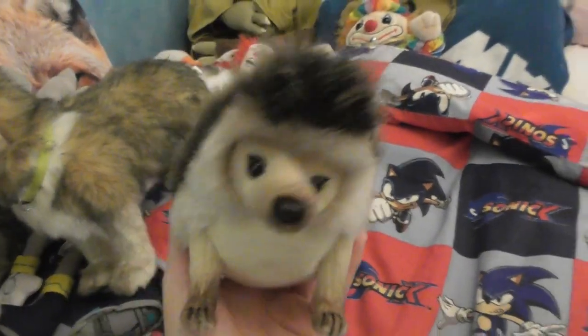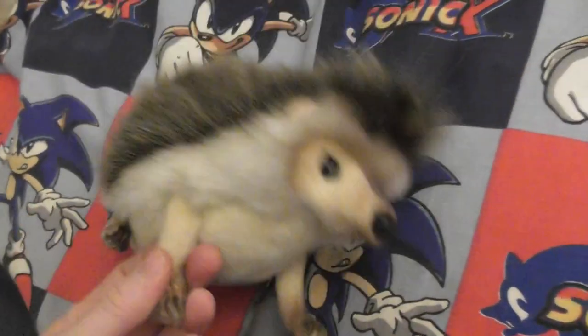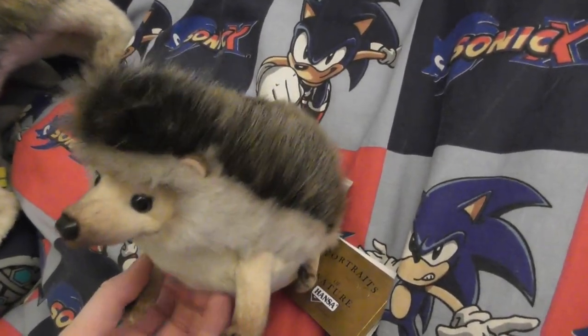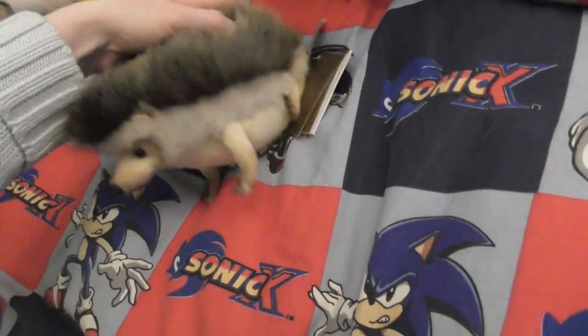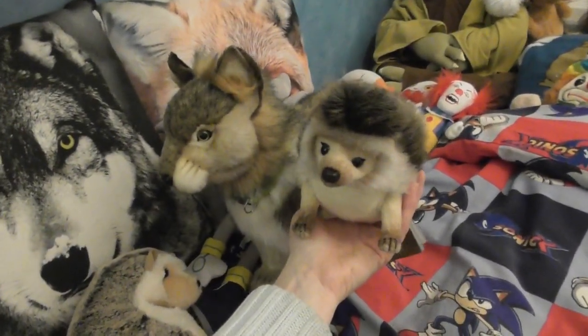It is a very expressive plush with very much detail. I've never seen anyone on YouTube unbox or review this guy, so I hope after seeing this video you might just get your hedgehog little friend like this — or for yourself maybe. It can just be the exact portrait of your pet. I really hope you enjoyed this video, guys. I'll see you later, thanks for watching, bye!